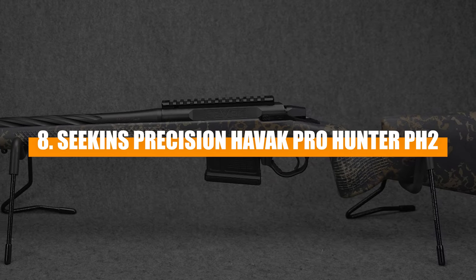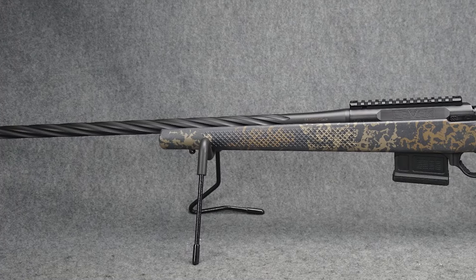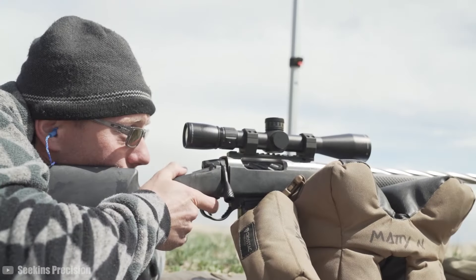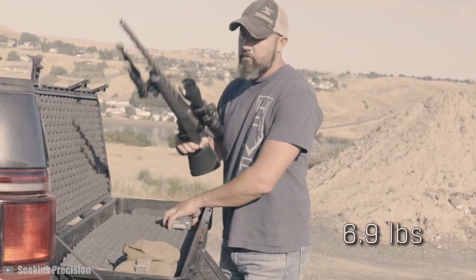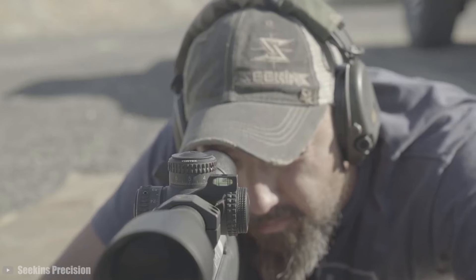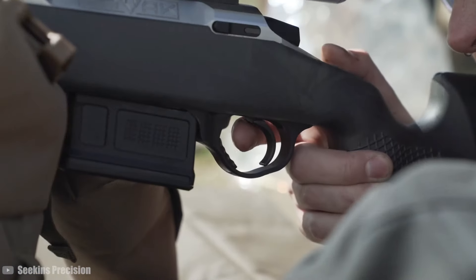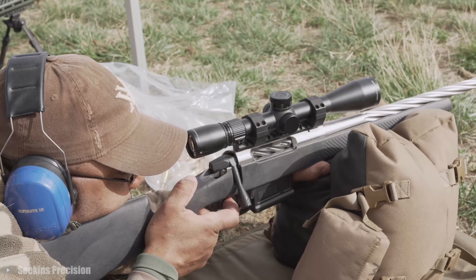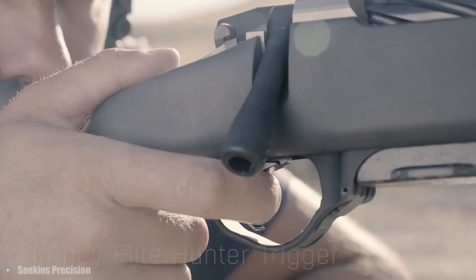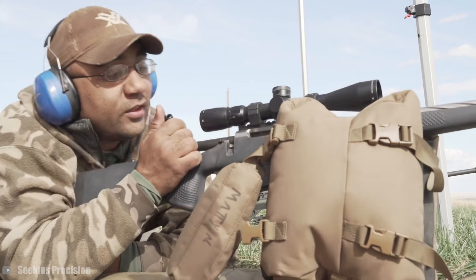Number 8: Seekins Precision Havoc Pro Hunter PH2. The Seekins Precision Havoc Pro Hunter PH2 is a rifle that's rapidly gained a reputation for its remarkable accuracy and robust construction, making it a favorite among hunters and precision shooters alike. This model continues the brand's commitment to quality with a hand-bedded, barreled action that ensures superior accuracy, whether in the field or in competition scenarios. The Havoc Pro Hunter PH2 is lauded for its lightweight and strong carbon composite stock, which contributes to its overall ease of handling and stability, and its Timney trigger, known for its crisp, clean break, enhancing precise trigger control.